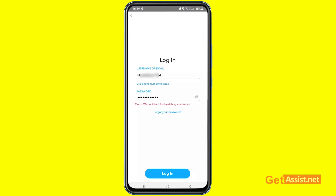If Snapchat is giving you a login error message saying 'Oops, we couldn't find matching credentials,' this comes up if you are putting in the wrong password or the wrong username associated with your Snapchat account. Also, if you keep trying with the wrong password or username, you may get locked out of your Snapchat account.